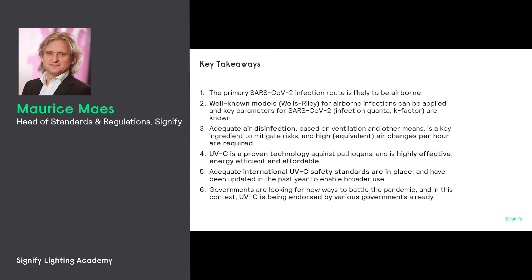The safety standards are all in place. We've taken care of that and they've been updated to enable broader use. The first signs of government endorsement are there, and we hope that many governments will follow that example.